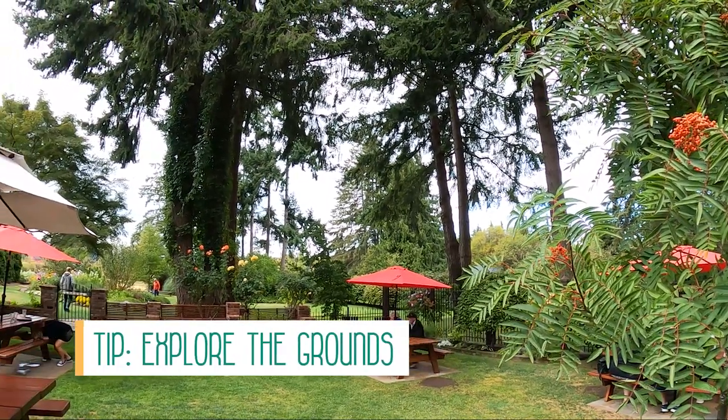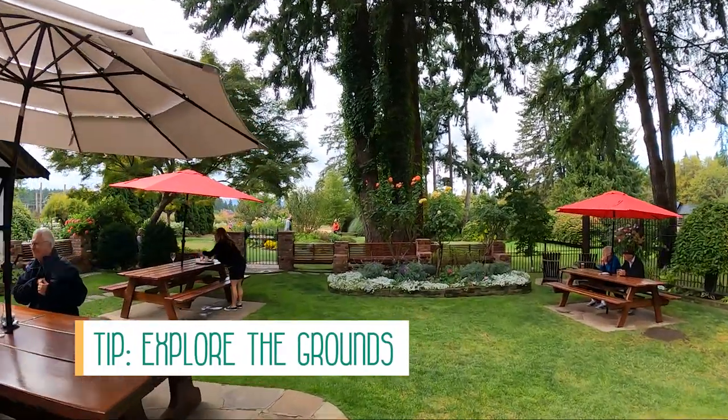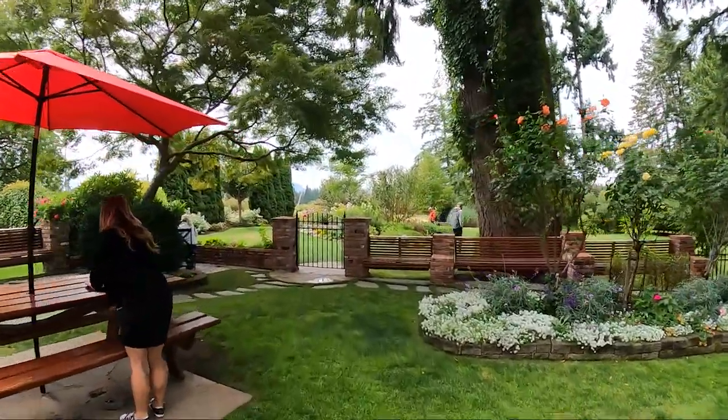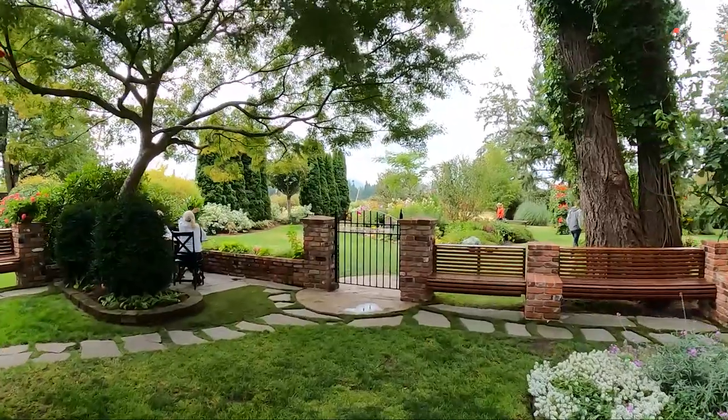My tip for the Crow and Gate pub is to explore the grounds. They have beautiful gardens surrounding the pub and since it's a popular place, you're likely going to have to wait anyway, so you might as well enjoy the scenery.